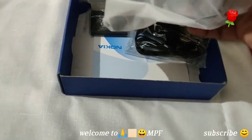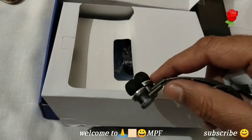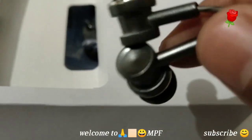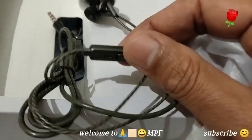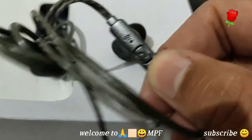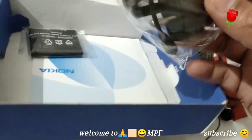The box contents are packed very randomly. Here is the headphone, guys — you can see these are the old headphones, with a remote to take calls, a mic, and a 3.5mm audio jack.